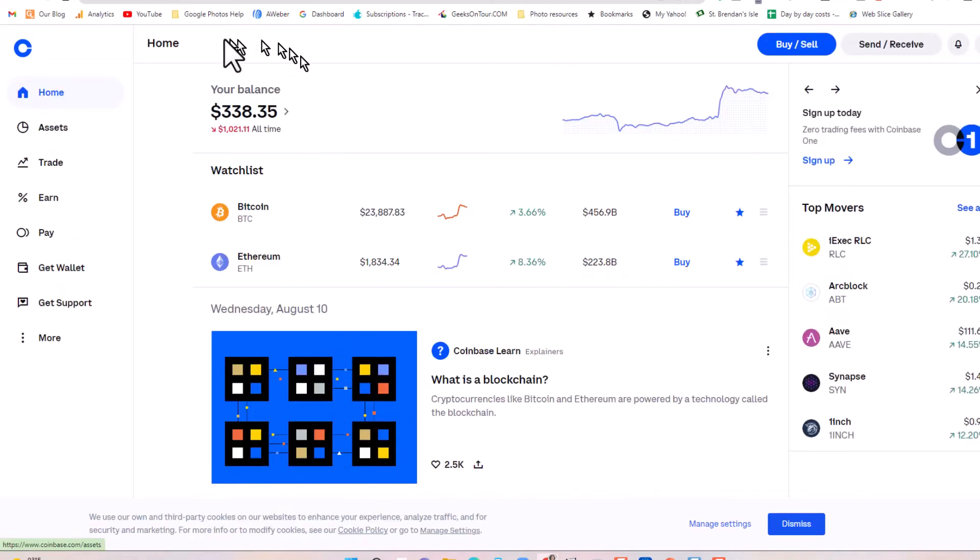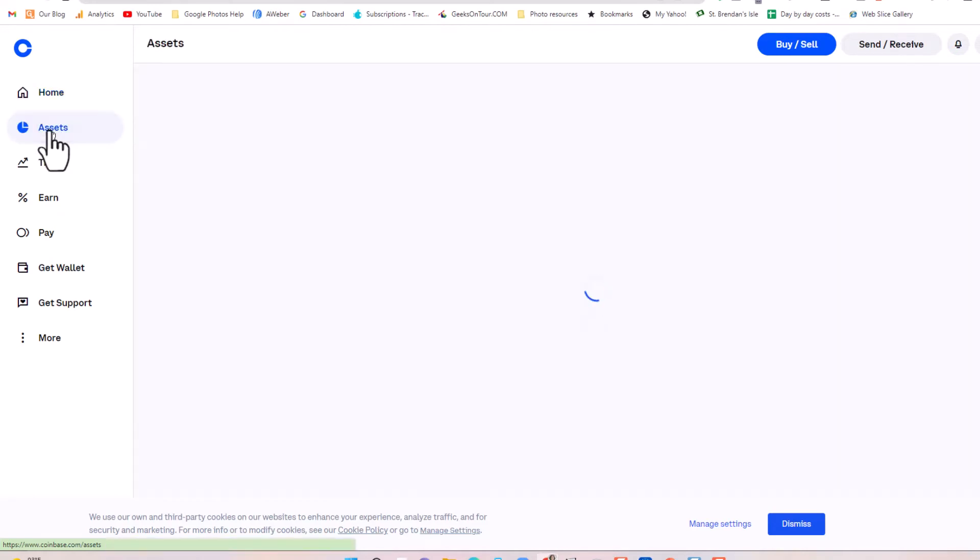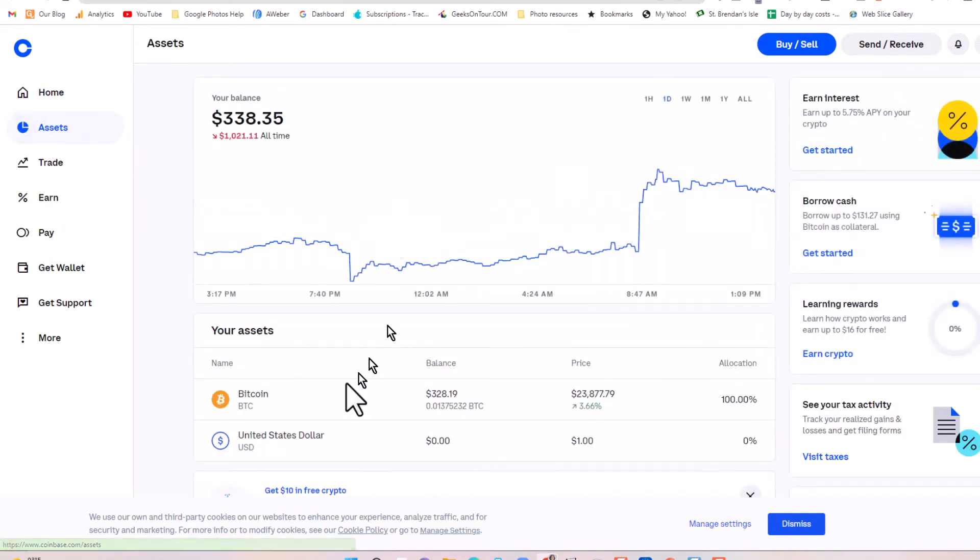On my home page, it tells me I have $338 worth in there. I'm going to click on assets and show that I have no dollars in here right now. Because I transferred dollars in from my bank account and then exchanged them all for Bitcoin. So I have $328 worth of Bitcoin, which is 0.0137 — a little over a hundredth of a Bitcoin right now.